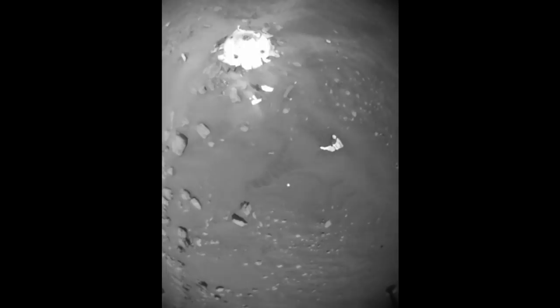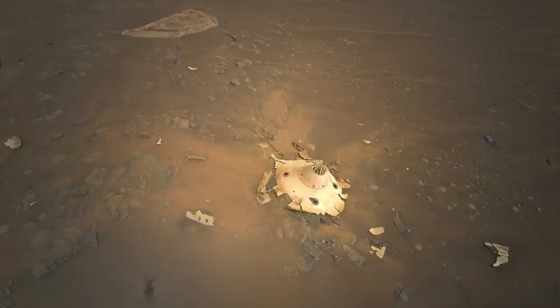This next sequence is shown in real time with the nav cam finally getting some great shots of the back shell. The color image is probably the most dramatic one, with the shattered back shell at the center of its debris field, along with the parachute and Ingenuity's shadow.